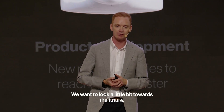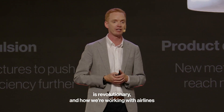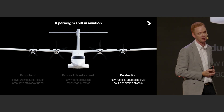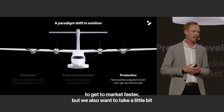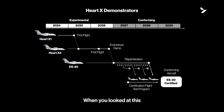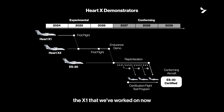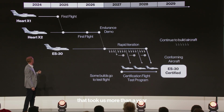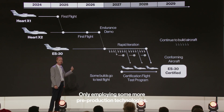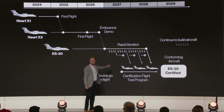We want to look a little bit towards the future. We've talked about how our propulsion system is revolutionary, how we're working with airlines to build the right product, and how we iterate our product development to get to market faster. When you look at the certification roadmap, you see that the X-1 took us more than a year. We'll work with a similar process to build the X-2, employing some more pre-production technologies. But once we get to the ES-30, something is happening — there's a step change.